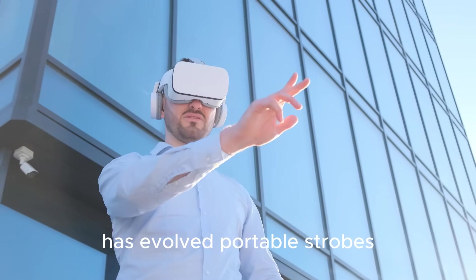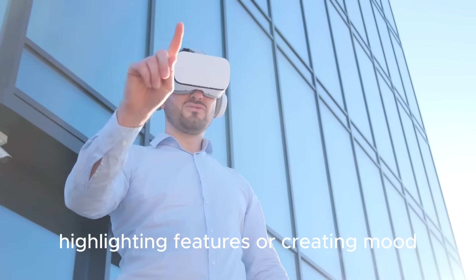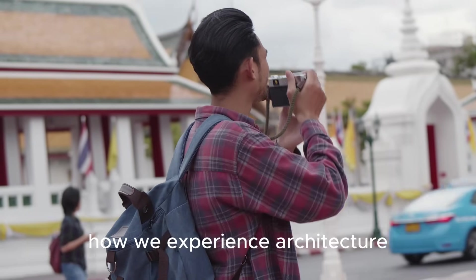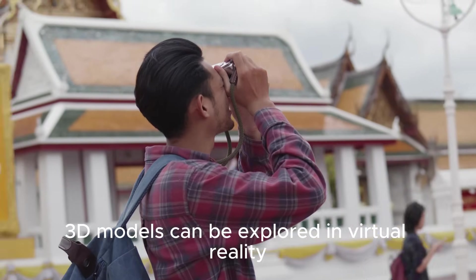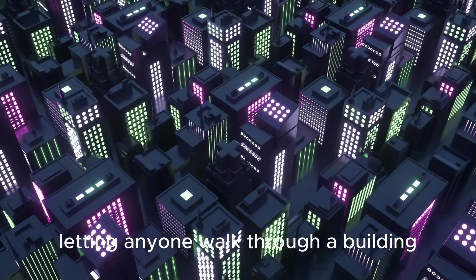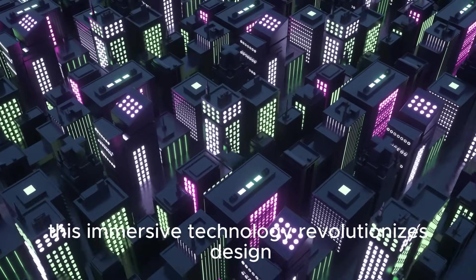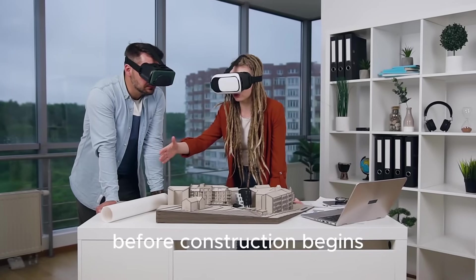Lighting too has evolved. Portable strobes and LEDs let photographers sculpt scenes, highlighting features or creating mood. The fusion of data and light is reshaping how we experience architecture. 3D models can be explored in virtual reality, letting anyone walk through a building — real or imagined. This immersive technology revolutionizes design, helping architects and clients make informed decisions before construction begins.